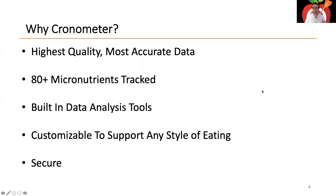Why use Chronometer? Chronometer has the highest quality, most accurate data of any app out there. We track over 80 micronutrients using multiple high-quality databases, and we employ our own curation team to ensure data is free of errors and meets our standards. We really care about data quality so you have the best, most accurate data for whatever goal you want to achieve.